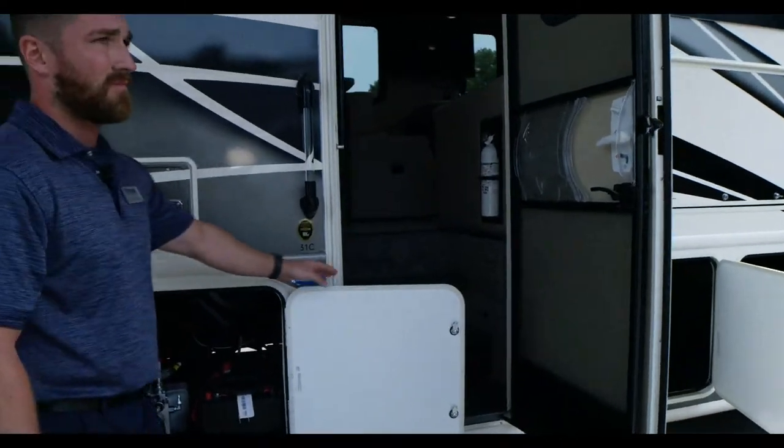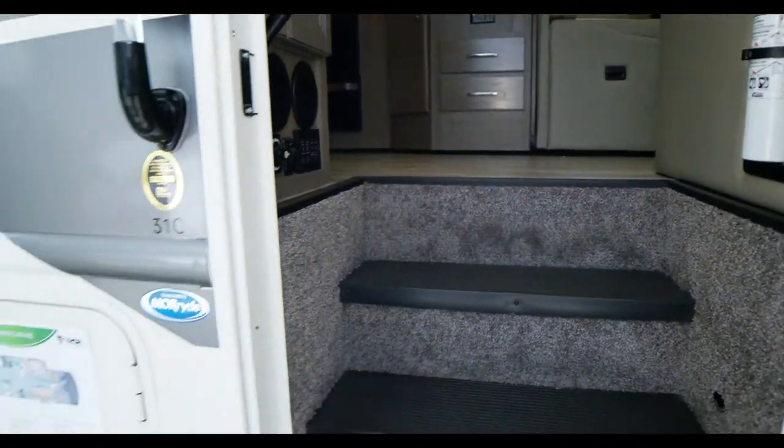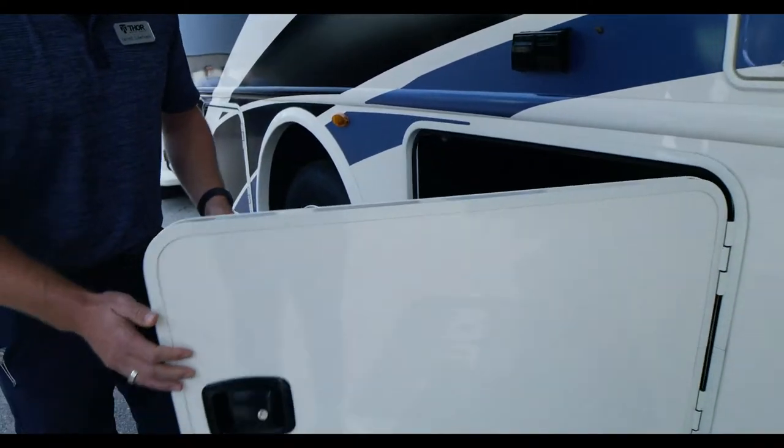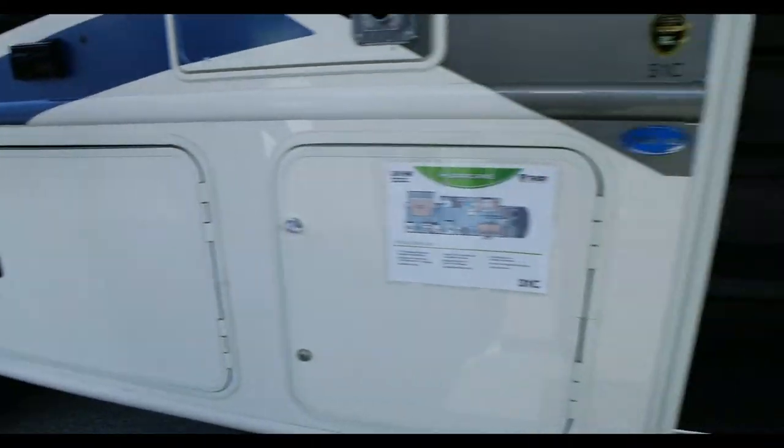Anthony's asking: do you have a bunkhouse floor plan? We sure do in the Hurricane — that's the 34J. One thing before we go all the way in — I forgot to mention: slam latch baggage doors. They are so nice — so easy open, easy close.